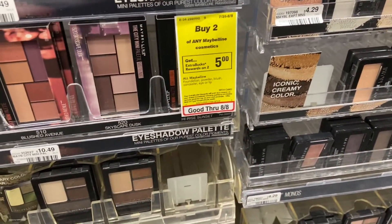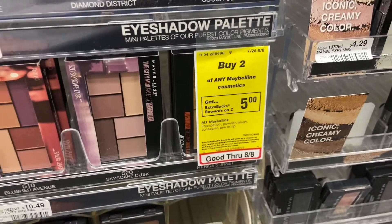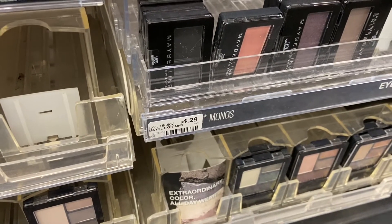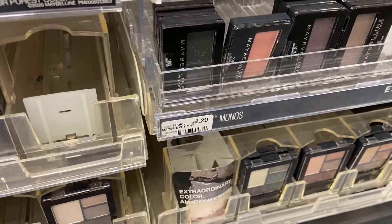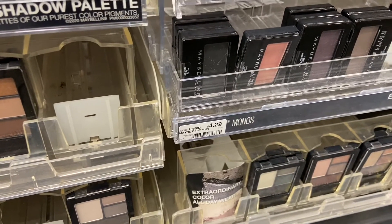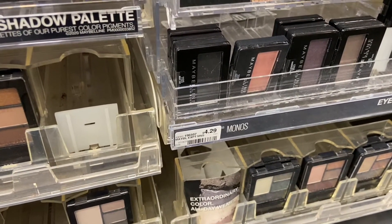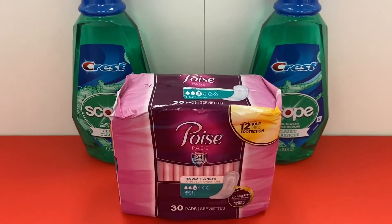For anybody wanting to do some makeup, Maybelline has a buy two and get $5 ExtraCare Buck deal. I'll grab the eyeshadow set at $4.29, so the total is $8.58, get back $5 ExtraCare Buck, making the final cost $3.58 for two, or $1.79 each. But I also have a $2 CRT I clipped a while back, so if I can pair it, this will be $1.58 for two.